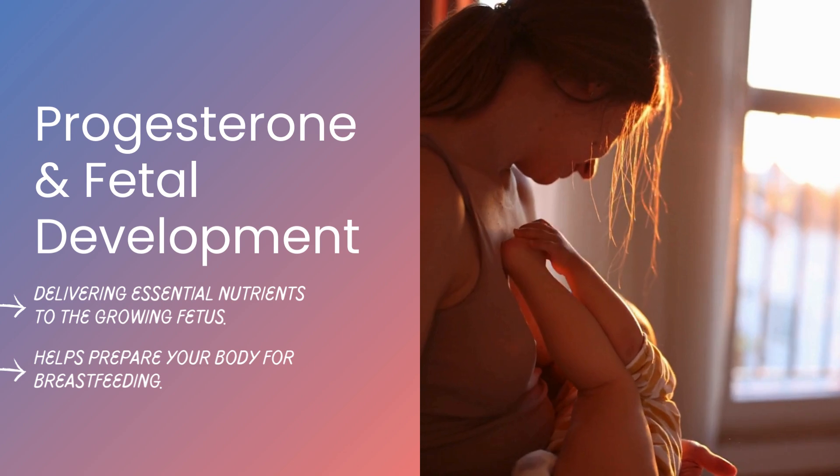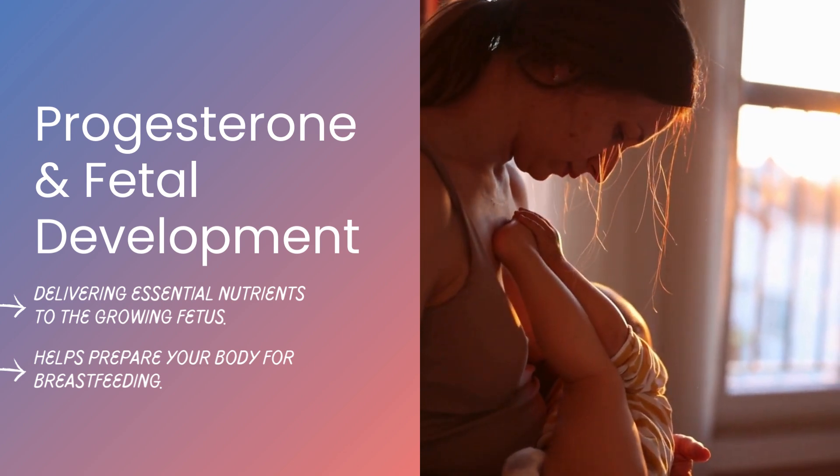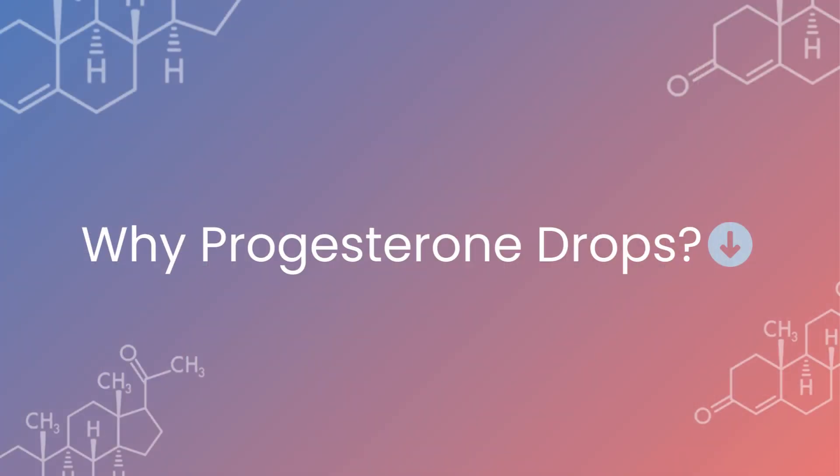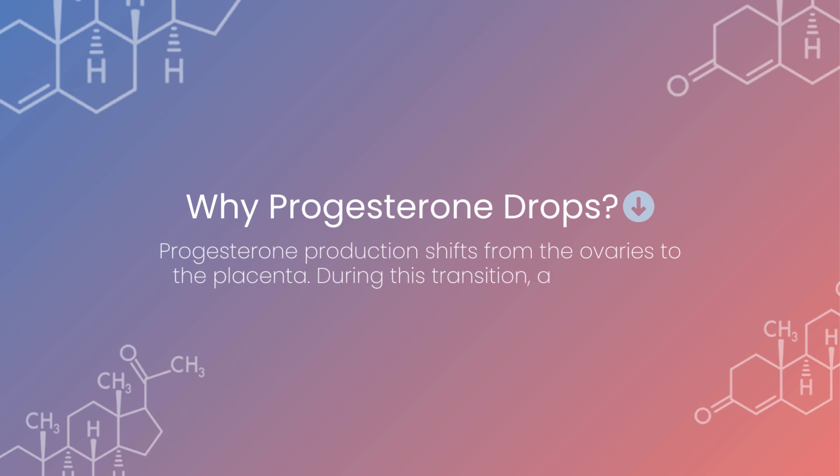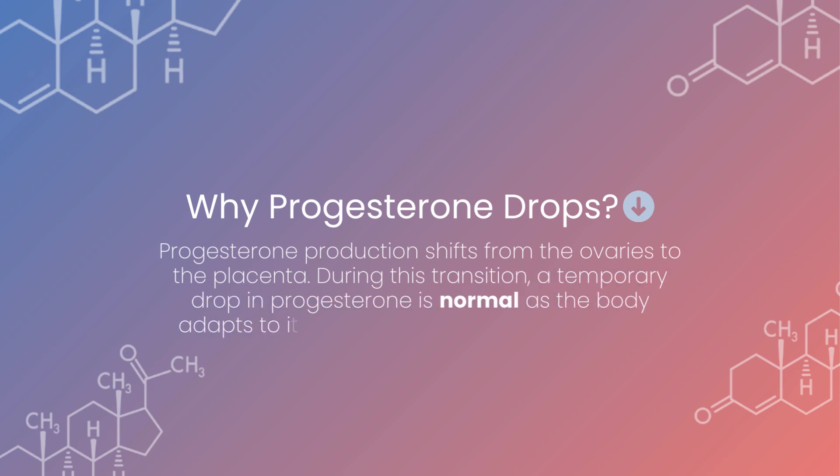Progesterone even helps prepare your body for breastfeeding by stimulating the growth of milk glands. Early in pregnancy, progesterone production shifts from the ovaries to the placenta. During this transition, a temporary drop in progesterone is normal as the body adapts to its new hormone production source.